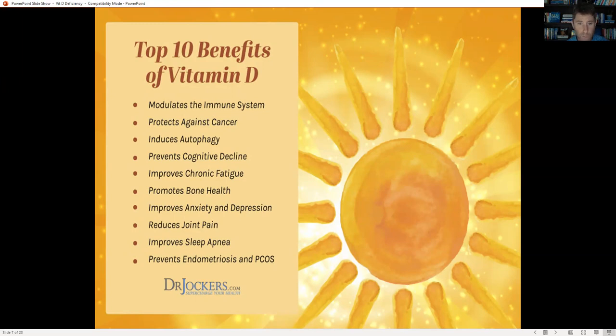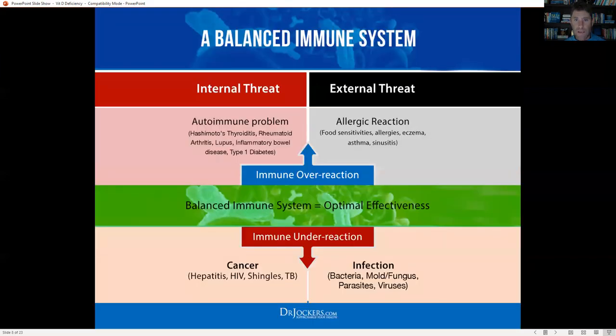Vitamin D plays a critical role in joint health, hormonal balance, energy levels, mitochondrial function, and cognitive health. Bio-photons from the sun really charge up the mitochondria, so your vitamin D status is a very critical factor in how well your cells produce energy. Vitamin D also helps balance the immune system — we don't want it overreacting (autoimmune issues, chronic inflammation, allergenic reactions) but we also don't want underreaction, which makes you more susceptible to infections, cancer, hepatitis, HIV, shingles, and TB.